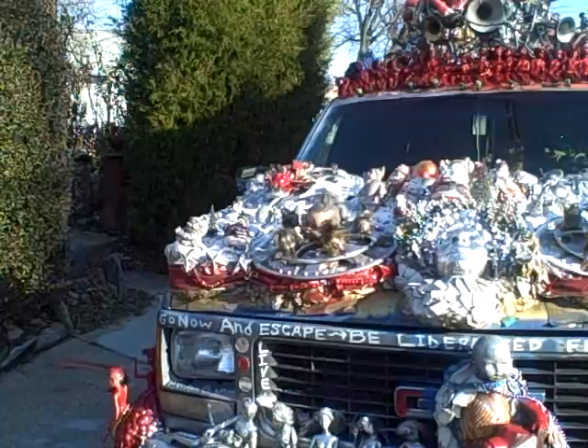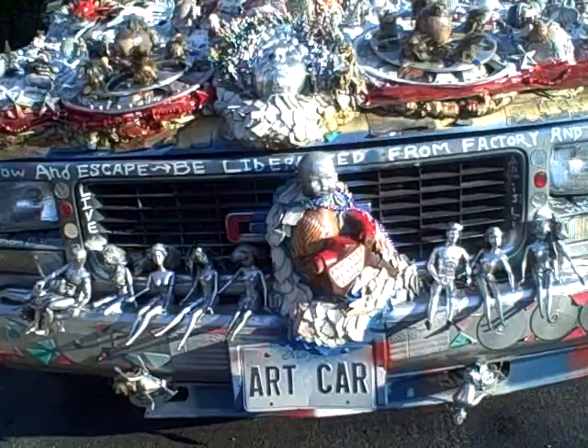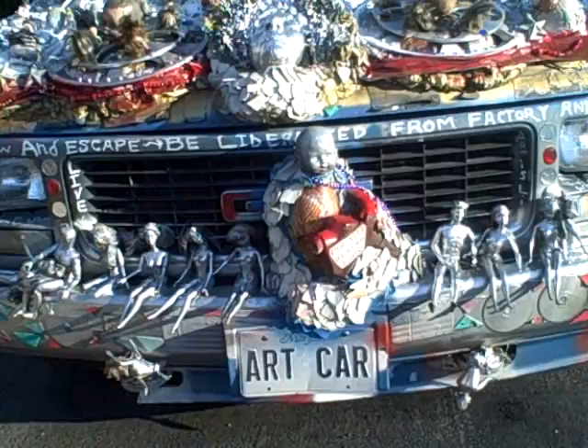As we set up here — sorry for the quick move, but that's how it is sometimes — you see the front of the truck has Santas. It is really a Santa sleigh. There's a funny little person there with soldiers for hair, and down at the bottom the Barbies are getting a good ride, along with a gnome on a gas pump handle.